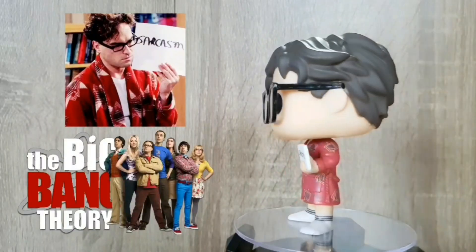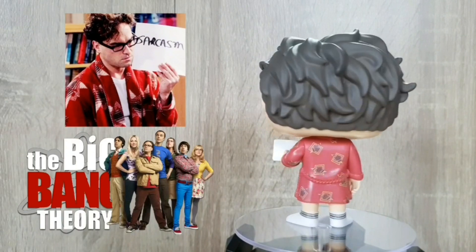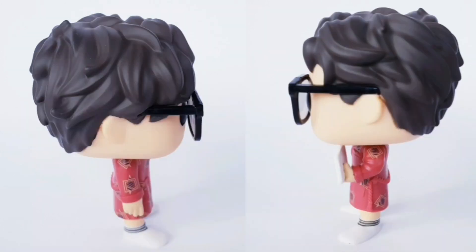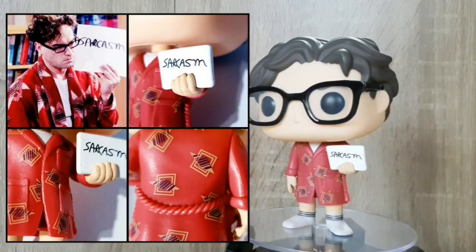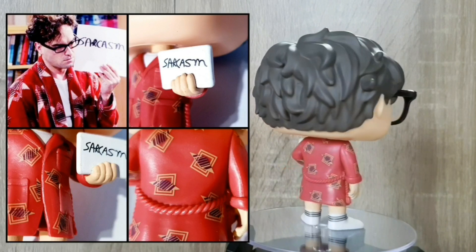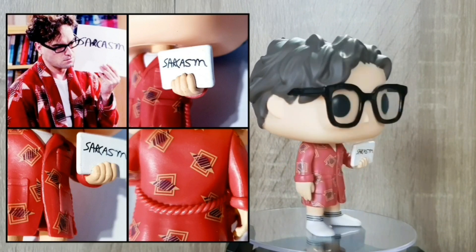Alright guys, last out of box number one, we've got Leonard. And this is a surprise — it's not something you think about when you think of Leonard, and I love that they did something a little bit more quirky with him. He's holding a sarcasm sign, and the detailing on the robe is again spot on with the paint job and the mould work as well. And as you can see, the sarcasm writing is very similar to the one on the TV show.